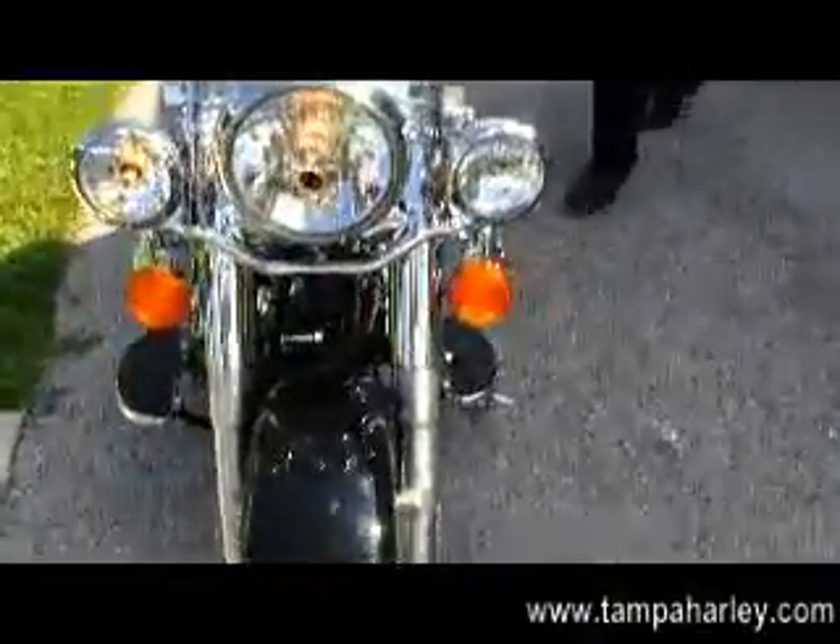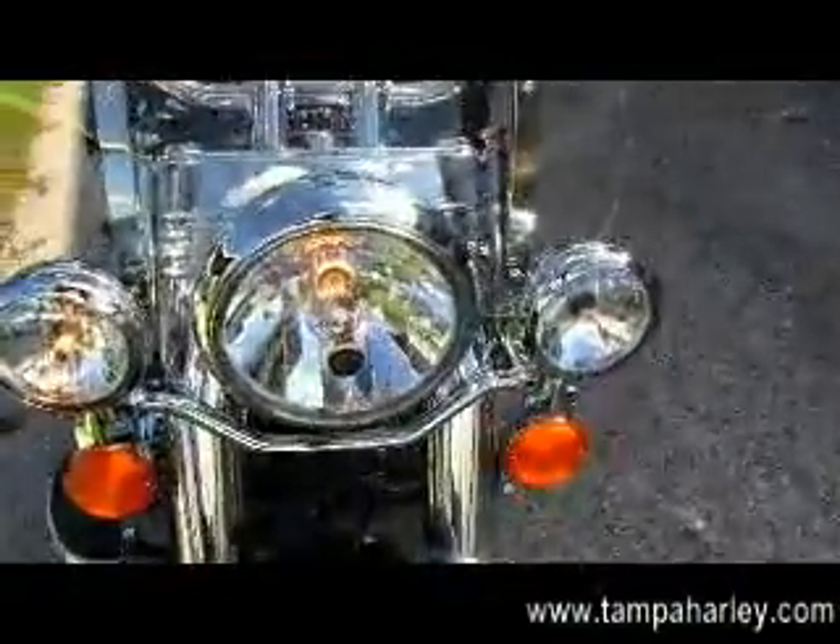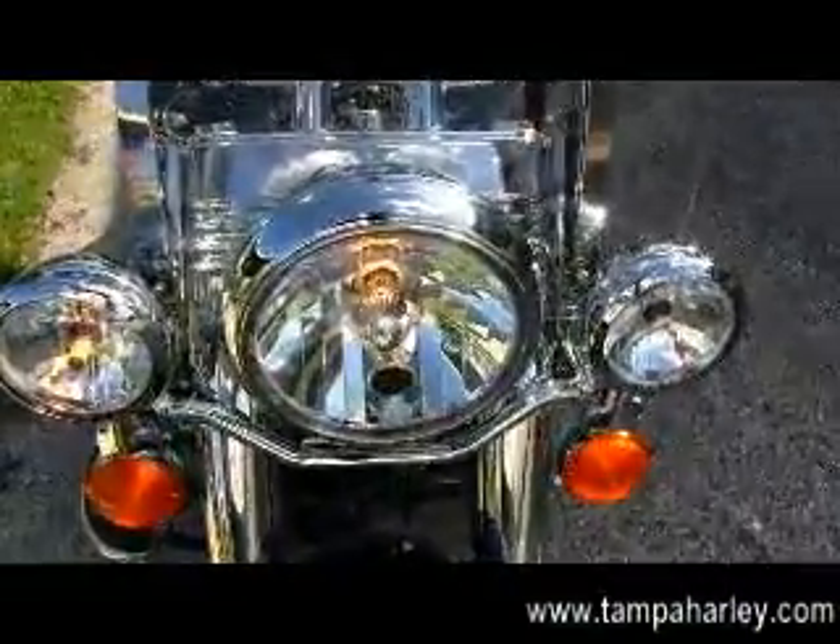Classic looks, classic styling on a brand new bike. In stock, ready for immediate delivery with a two-year unlimited mile warranty. Let's give a quick listen.